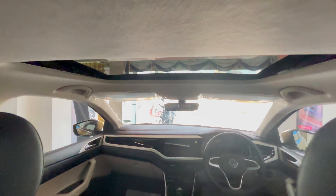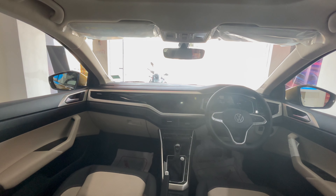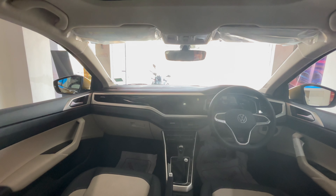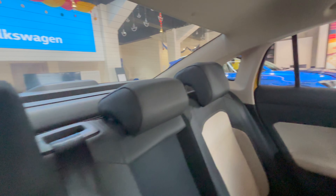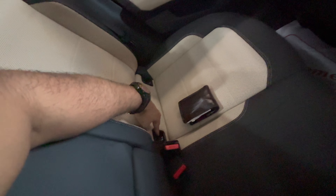Let me know in the comments if you find the dashboard design premium or if something could be better. You get white cabin lights for both front and rear. Three headrests are available for all three passengers. The headroom is good enough — I've mentioned this before so I won't repeat it. The car is very spacious; three people can sit easily, though the floor hump is present.